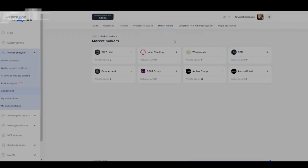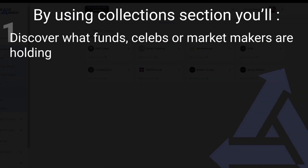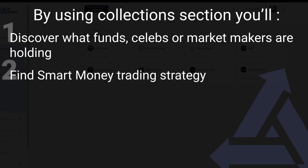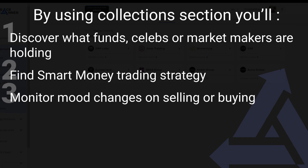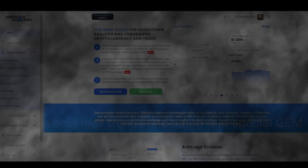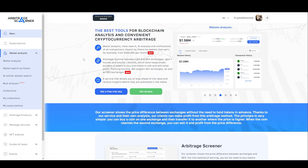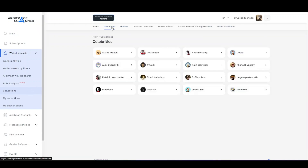Be the first to see what funds, celebs, or market makers are holding, what strategy smart money is trading on. Monitor mood changes on selling or buying and, most importantly, learn about new trends and catch that special gem for a 1000x before it flies to the moon. To get started, open the section, go to the tab you are interested in, and click on the list of wallets.